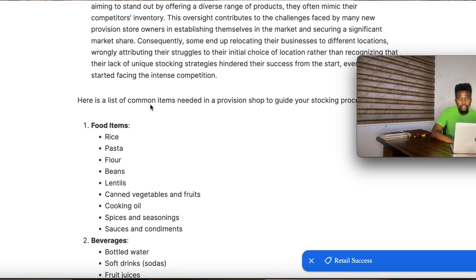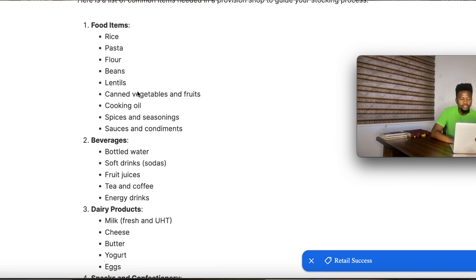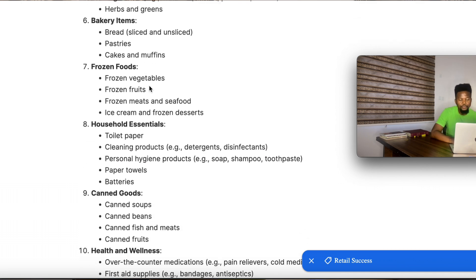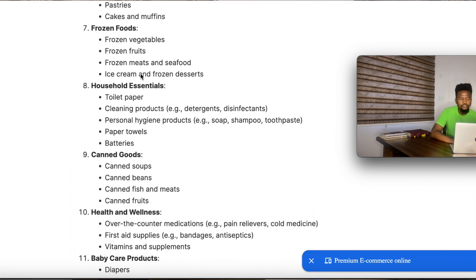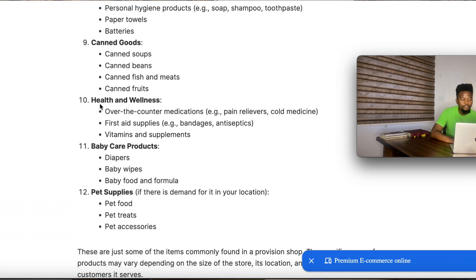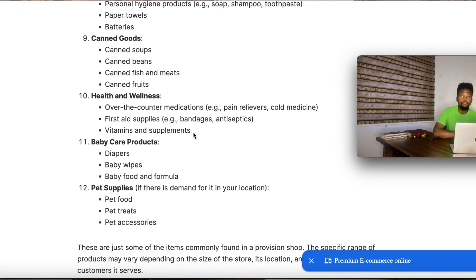There are items that are common within a provision store. We have food items such as rice, pasta, flour, and beans. We have beverages, dairy products, snacks, fresh produce, bakery items, frozen foods, frozen vegetables, frozen meat and seafood, ice cream, and frozen desserts. We also have household essentials like toilet paper and cleaning products, canned food, health and wellness items if you choose to include them, baby care products, and pet supplies. All these are common items you can find in a provision store.